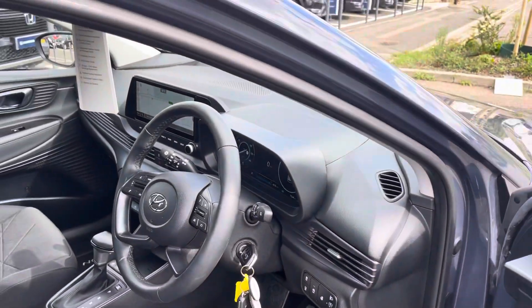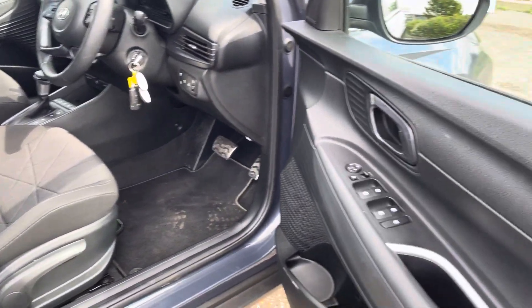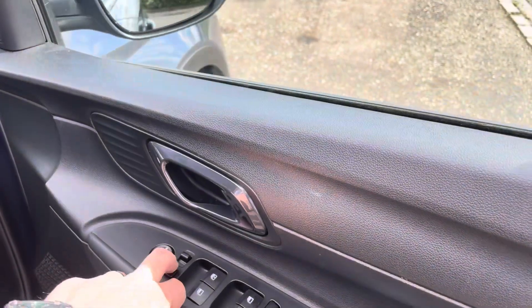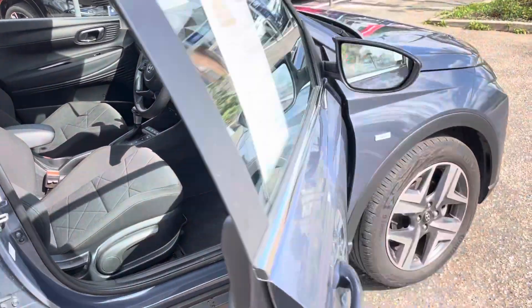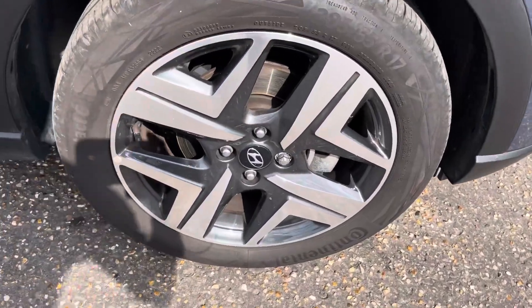Auto lights, rain sensor wipers, driver seat is height adjustable, all electric with electric wing mirrors, two-tone diamond cut 17 inch alloy wheels.